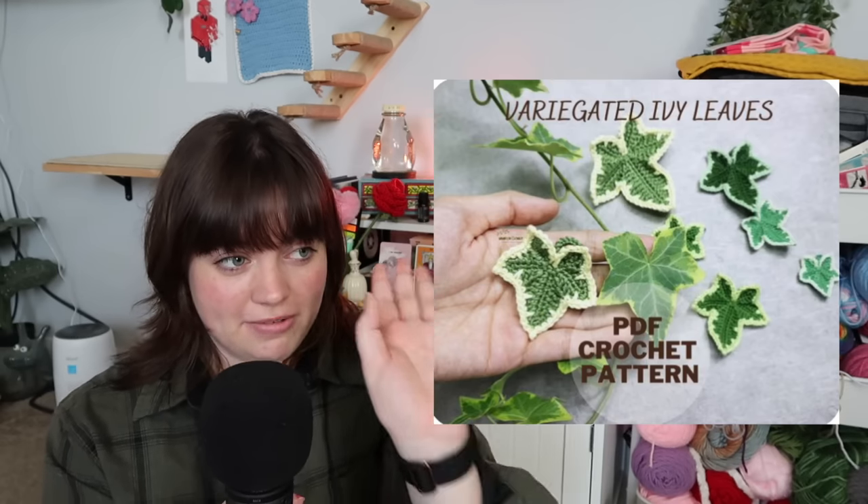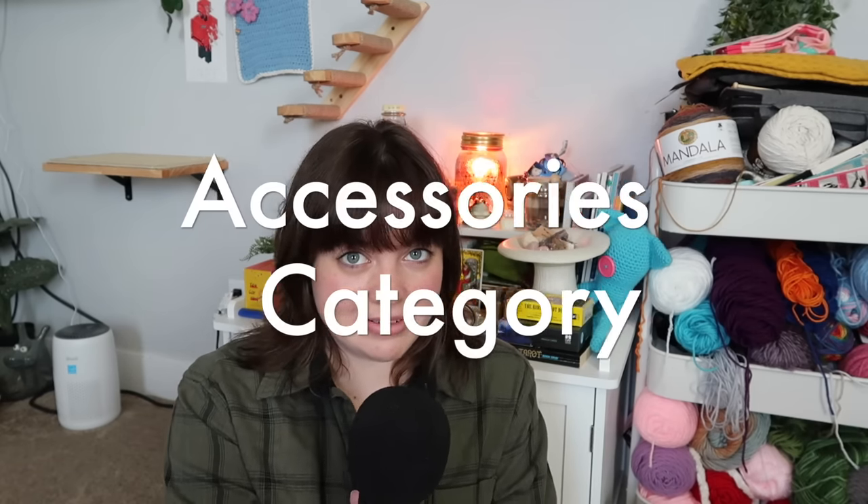You can also make these really fun storybook-looking toadstools — super cute. Or if you want plants but can't keep a plant alive to save your life, like me, you can make these five easy crochet vine plants to hang around your room or house. And that's all for decor — let's move into the accessories category.